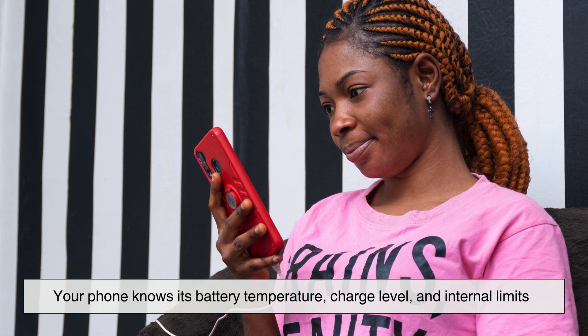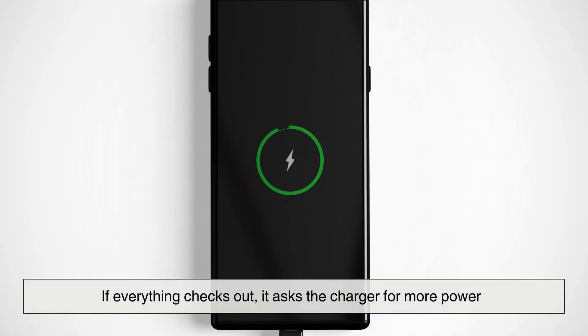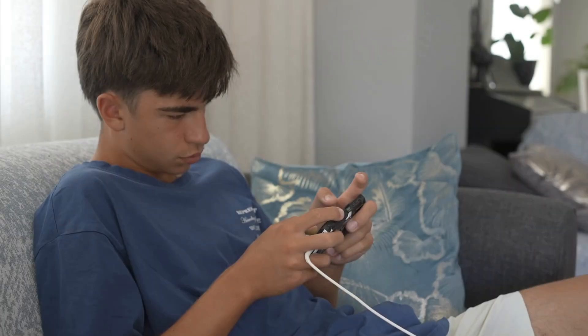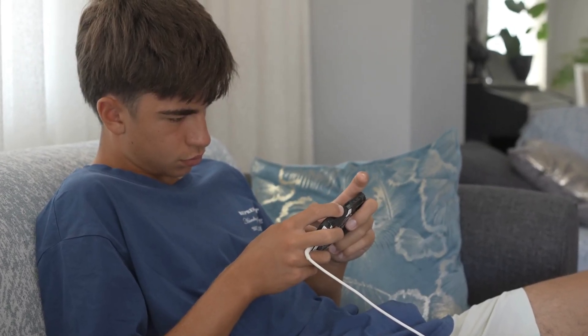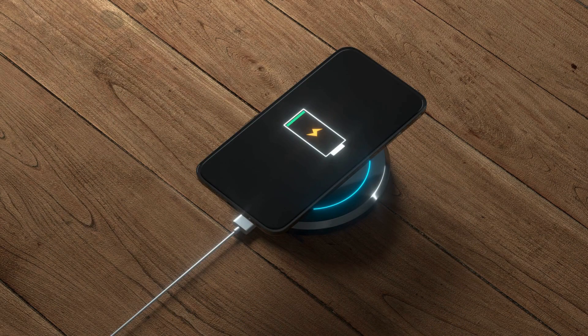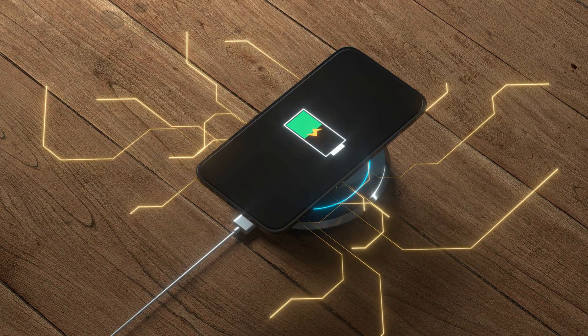Your phone knows its battery temperature, charge level, and internal limits. If everything checks out, it asks the charger for more power. If something isn't right — like the battery getting too warm — the phone can immediately slow things down. This constant back and forth is what allows fast charging to be both quick and relatively safe.